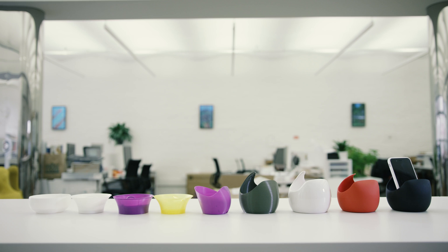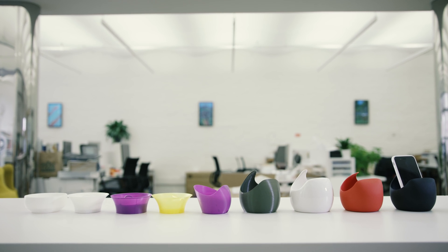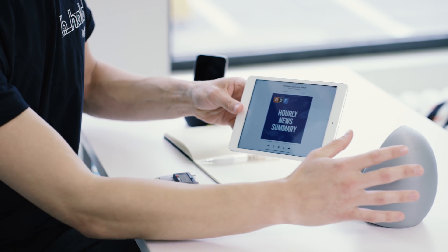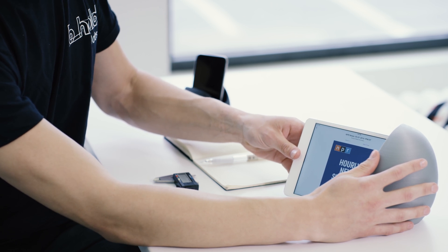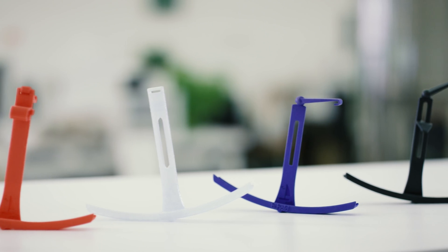Unlike traditional product manufacturers, Behold's designs are made better by technology and a community of beta testers worldwide. I've opened up the design process to be open and transparent, creating a first-of-its-kind program where anyone can download 3D prints and test our prototypes right as they're ready.